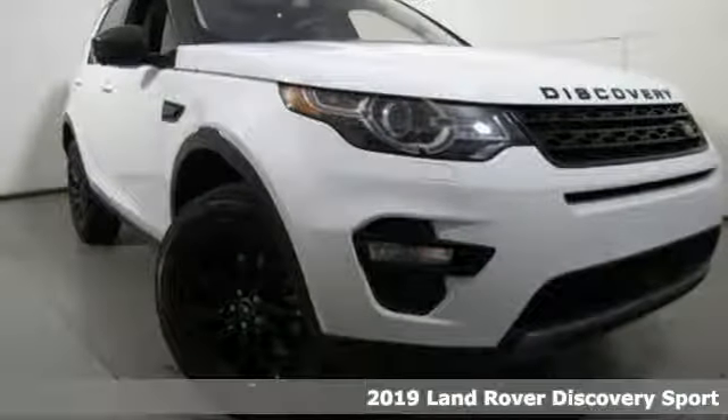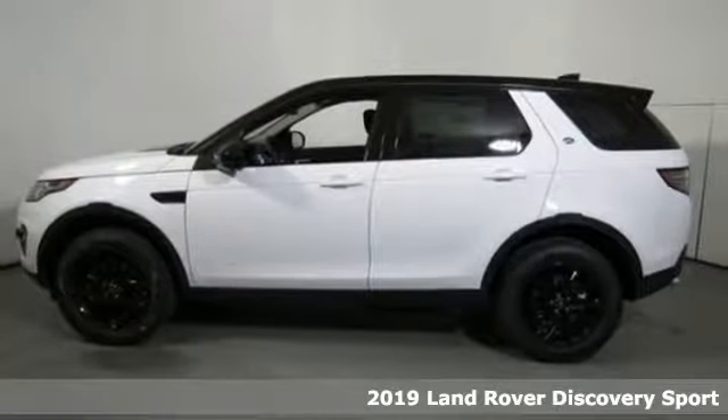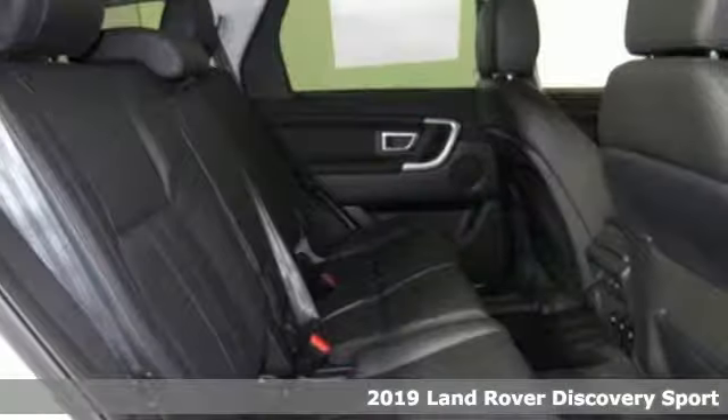It's a new 2019 Land Rover Discovery Sport. You'll stand out in a Land Rover, and it comes with all the amenities you need.